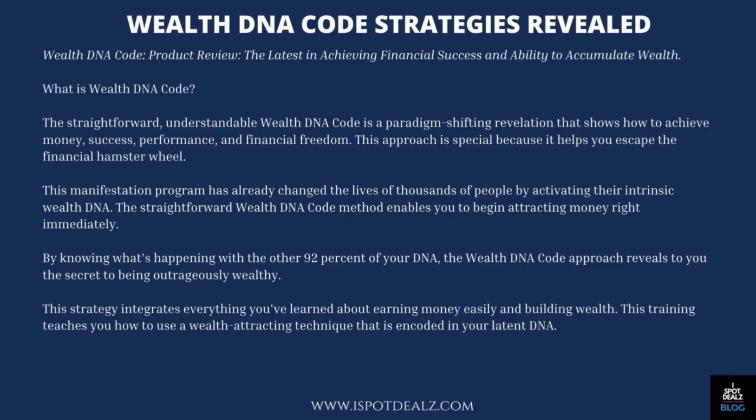WealthDNA Code Strategies Revealed. WealthDNA Code Product Review: The Latest in Achieving Financial Success and Ability to Accumulate Wealth.